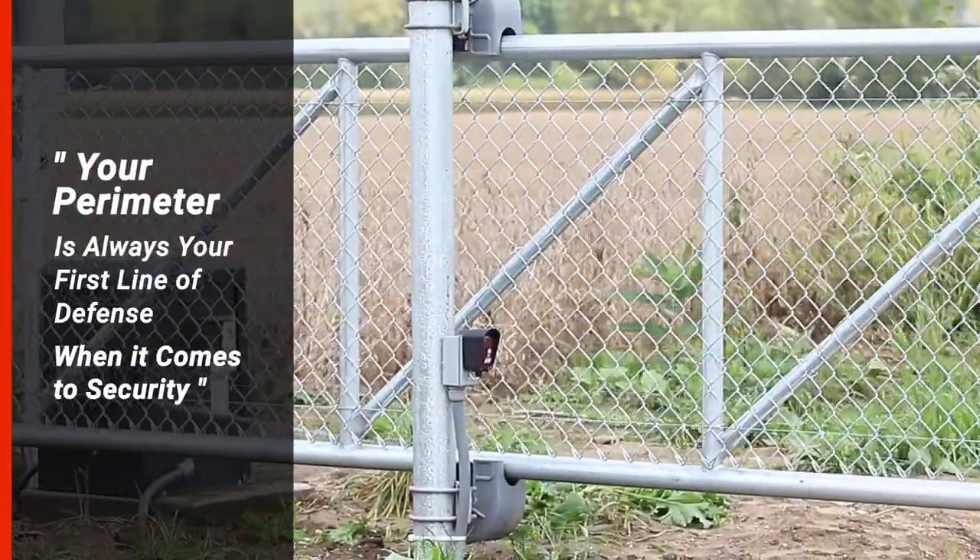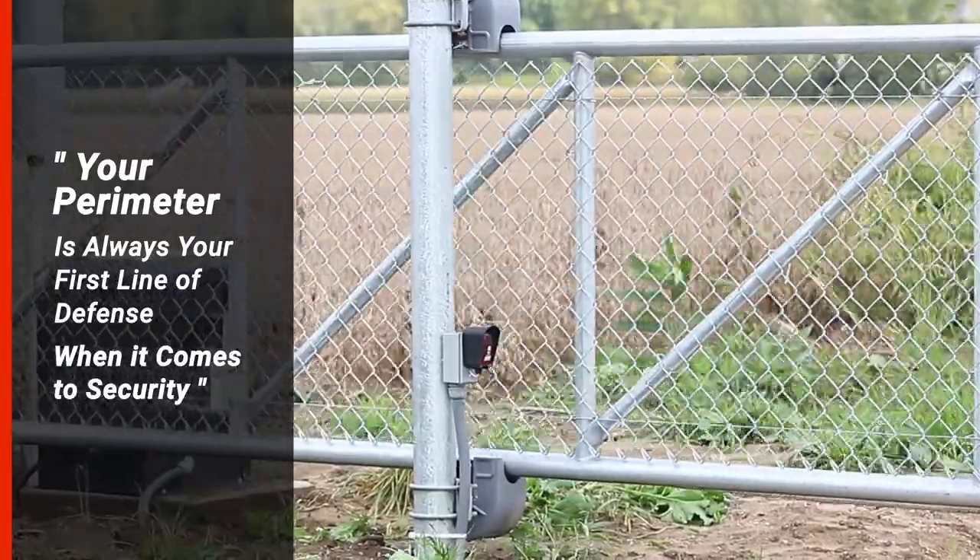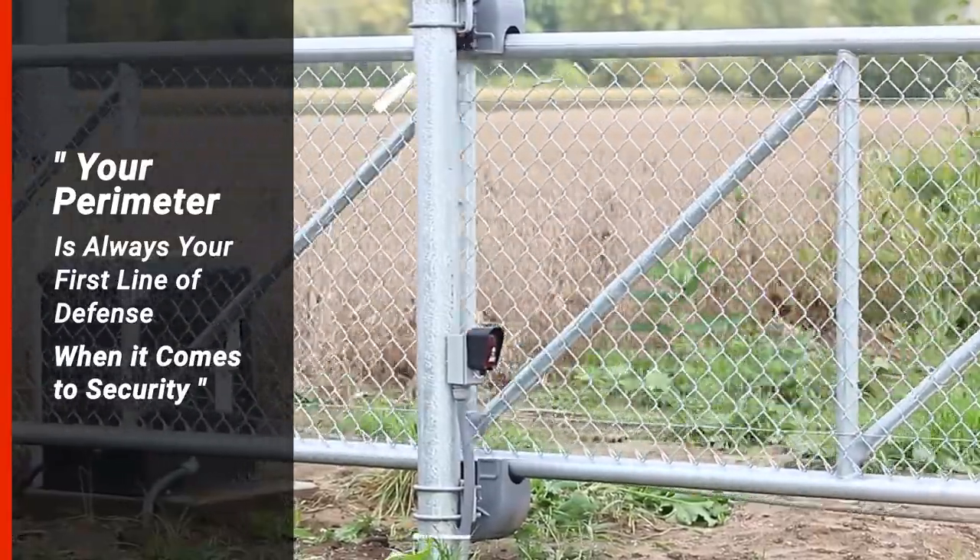Your perimeter is always your first line of defense when it comes to security, and in this case we're going to be talking about a slide gate operator today. Hello folks, my name is Brent Canfield, I'm the owner of Smart Digital. Today we're at a very autonomous location — we're out in the middle of nowhere, as you can see.